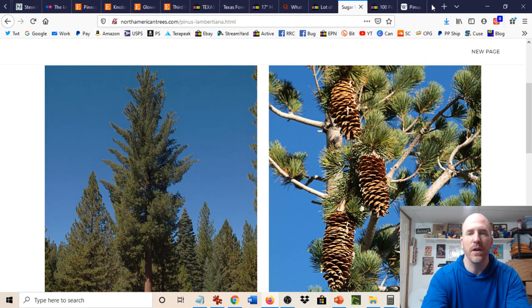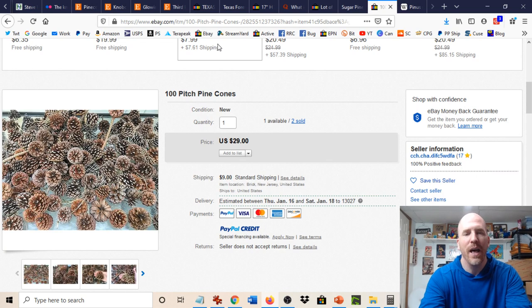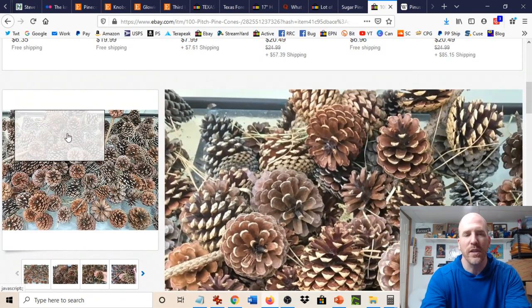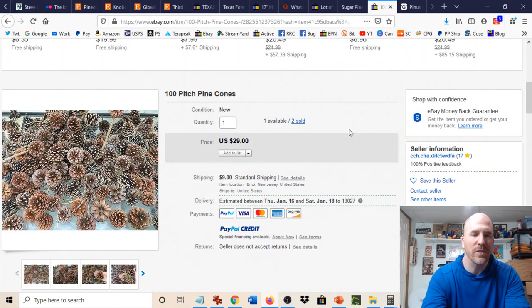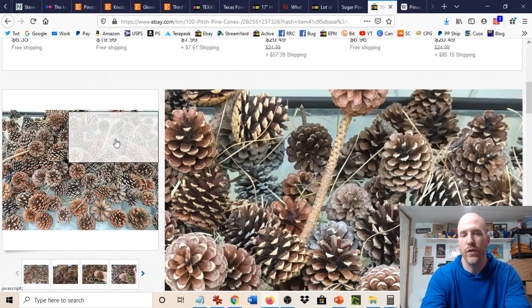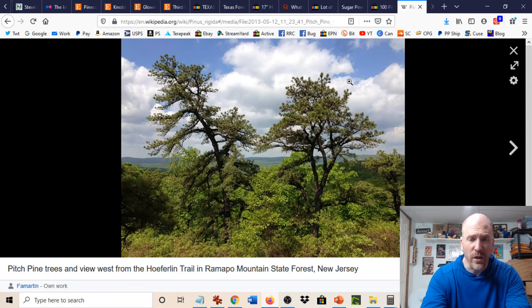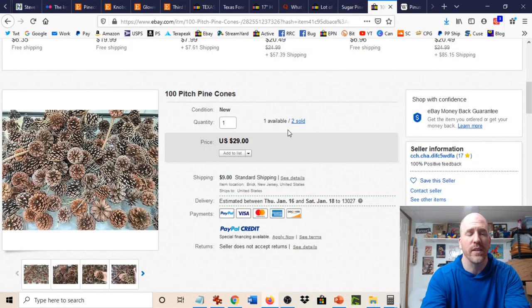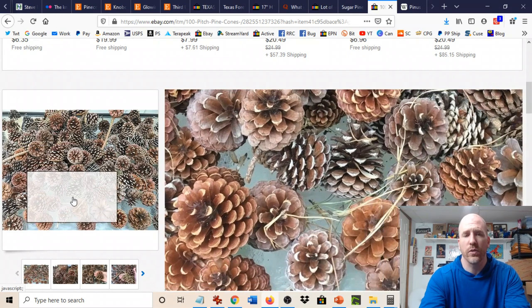For my East Coast folks, what you want to look for would be the pitch pine cones. These are fairly common and unfortunately don't go for a lot of money. But for 100 pitch pine cones you can sell them for about $40 — $29 plus $9 shipping — and that's not bad. This pine tree is all over the East Coast. They are pretty small, but two lots have sold, so it's not a one-off. People will use these types of pine cones to make ornaments, decorations, and all sorts of things.